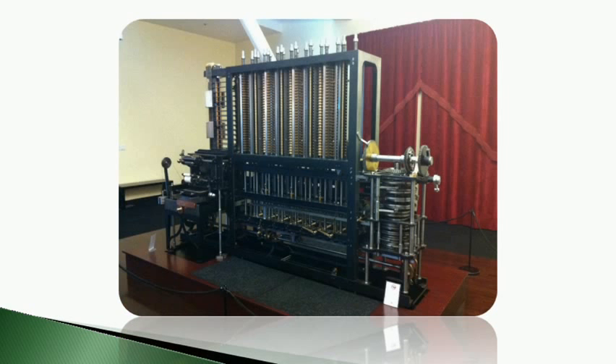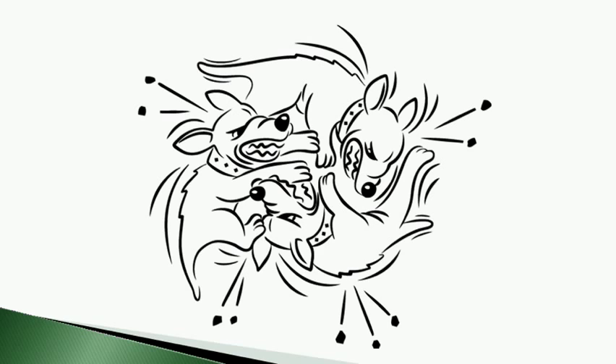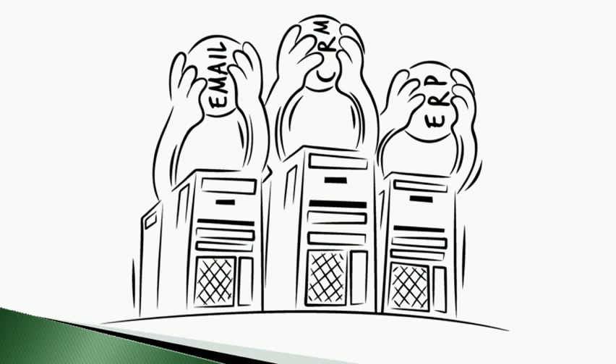In the early days of commodity servers, stability was seen as an issue. Supposing you had multiple applications running on a single server, such as email, CRM, and ERP, a crash in one of these applications could potentially bring down the other applications, or the entire server itself. In order to protect critical business systems from these kinds of problems, many companies began implementing a strict one-machine, one-application, 1M/1A policy, where each enterprise application would be allocated to its own individual hardware. You'd have a physical box for email, a physical box for ERP, and a physical box for CRM.